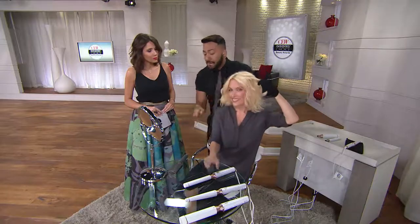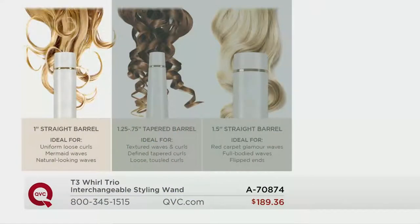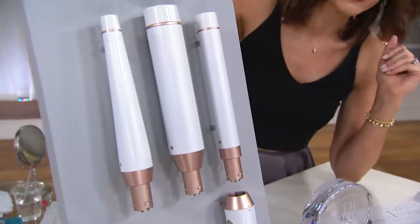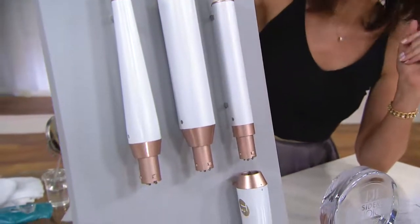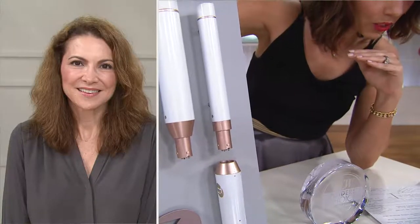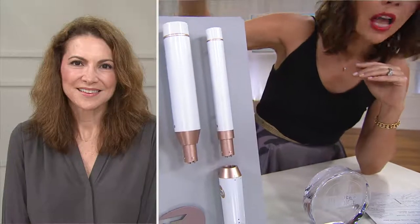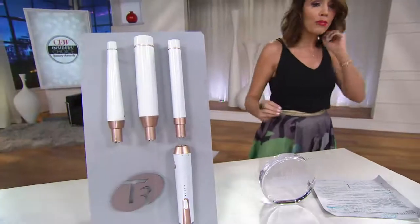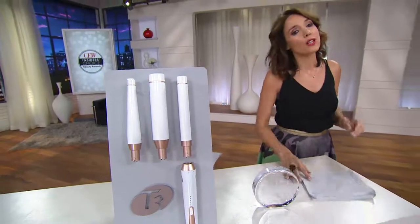We saw the same one-inch barrel on Shelly giving her a big bouncy wave, and now with Katie it's a completely different style — they're both using the same barrel but getting two completely different results. If you're just joining us, here's what you're getting: one of the most beautiful styling tools in rose gold and white. You're getting three barrels: the one-inch straight barrel, the one-and-a-quarter to three-and-a-quarter tapered barrel, and the one-and-a-half-inch straight barrel. They all just snap on and stay on. You're essentially getting three professional tools for six easy payments of $31.56.